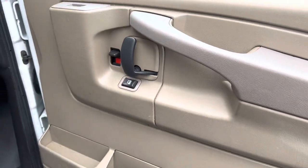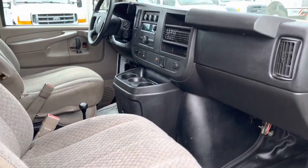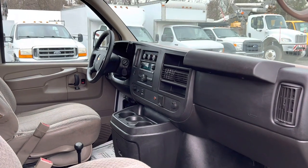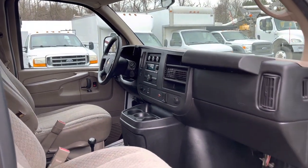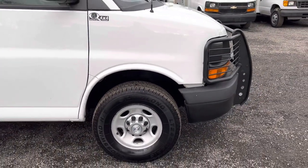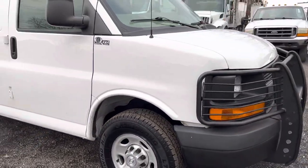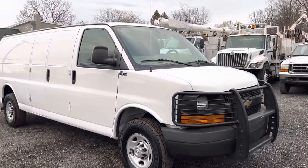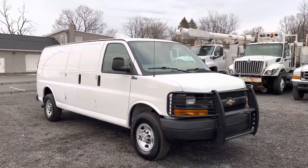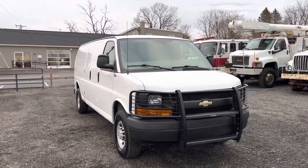Power windows and door locks — that's a really nice feature. Usually with cargo work vans you don't have a lot of amenities, but this one is not the case. This van has a great look to it inside and out and is in great condition. Starts right up, sounds great. Overall, one that you can just turn the key and go.